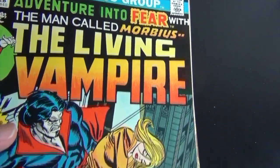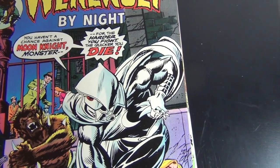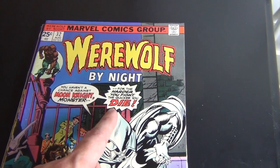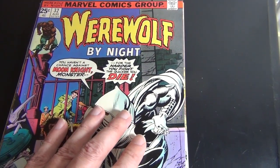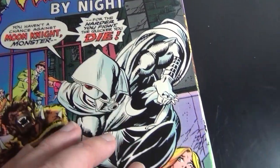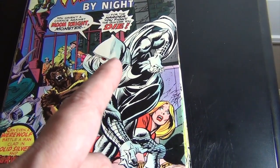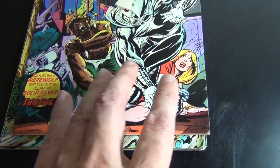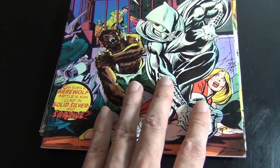I bought this maybe six or eight months ago. I have owned I think four copies of this book over the many years, and I would say this is my nicest centered copy for sure. It's also my lowest grade copy — I have owned a 9.2 and an 8.5, even a 9.0 I think.